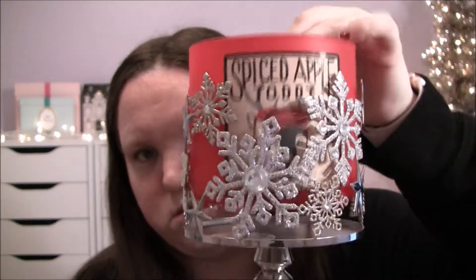A candle I've been loving is the Bath & Body Works Spiced Apple Toddy. It's one of my favorite scents for the Christmas season. It has cinnamon, clove, and notes of apple brandy — a very spicy scent. I also got this little candle stand holder from Bath & Body Works to go with it. I burn this candle in my bathroom and it smells delicious.